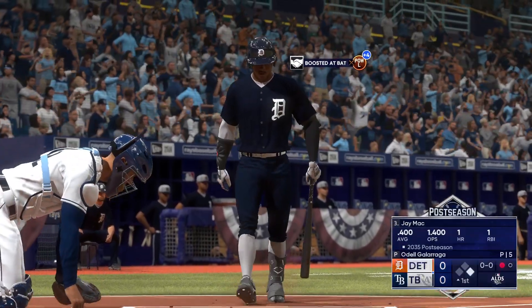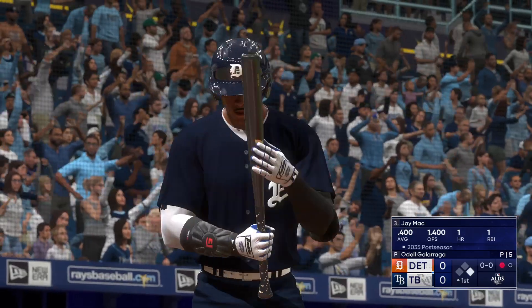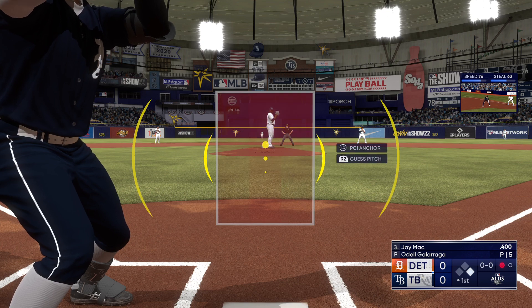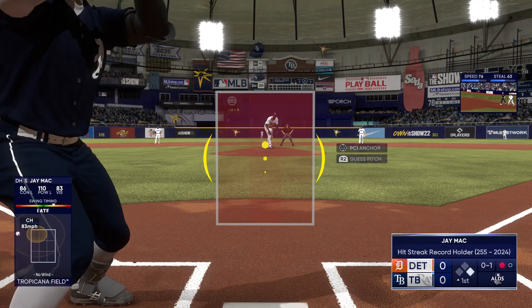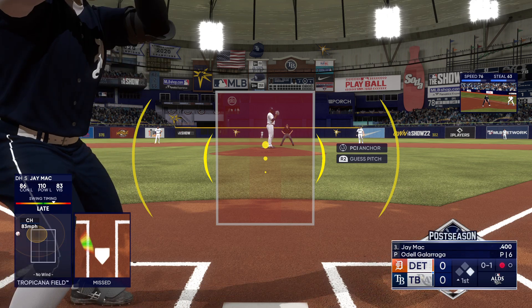Here's the DH, Jay Mack — a catcher by trade, but the DH here in this one. He swings and misses, and it's nothing at all. Good pitch right there. Tied him up on the hands. If I'm out there on the ball, I'm going right back in there.